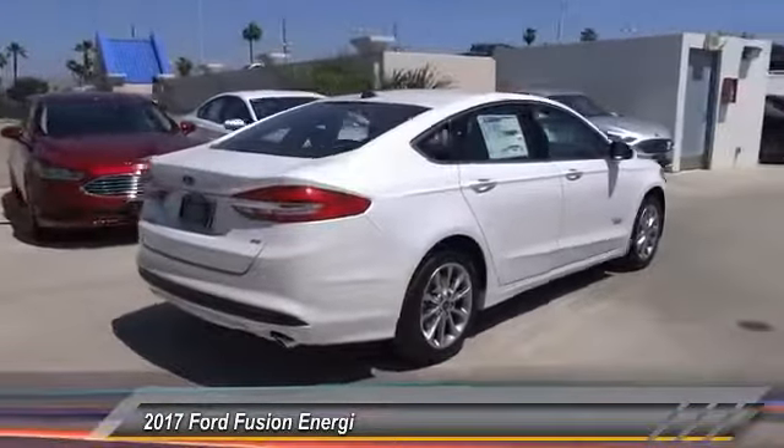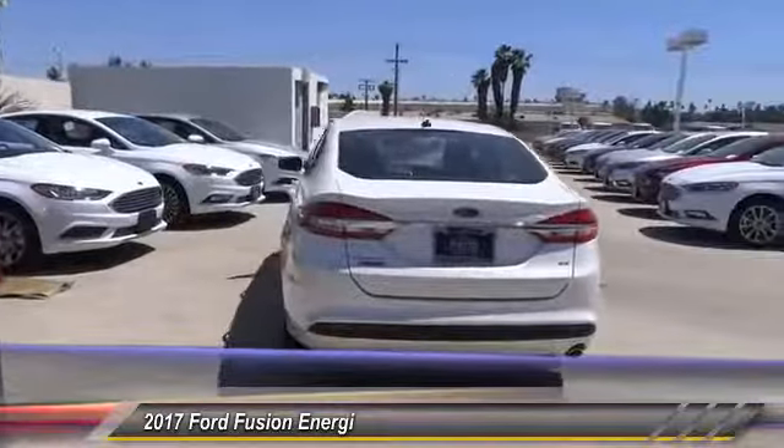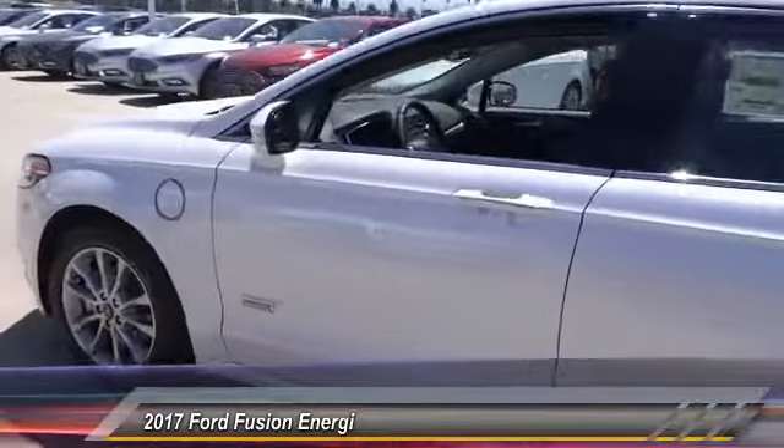Here are some of this vehicle's great options: navigation system, anti-lock brakes, remote engine start, backup camera, Bluetooth, air conditioning, driver airbag, alloy wheels, cruise control, and climate control.